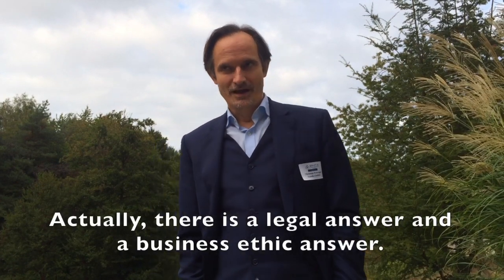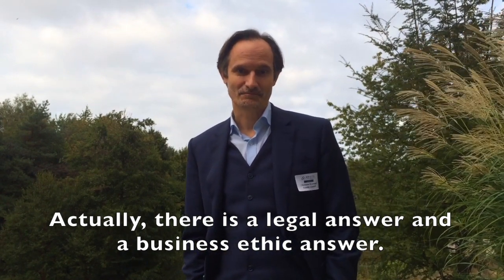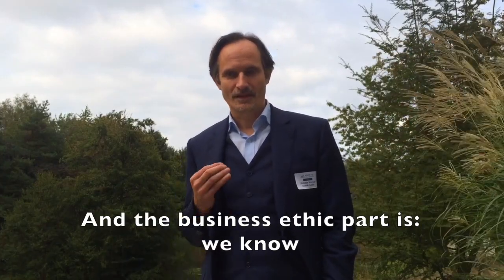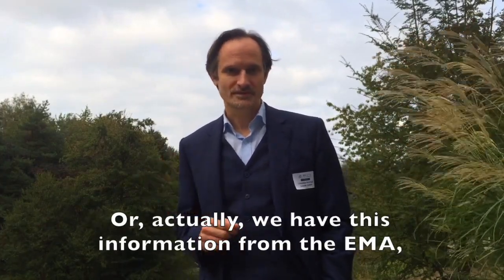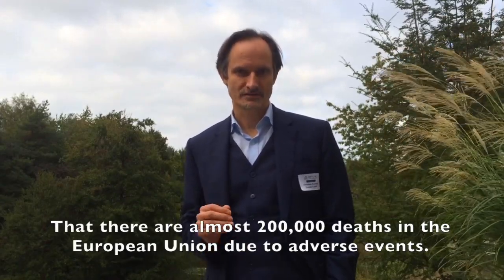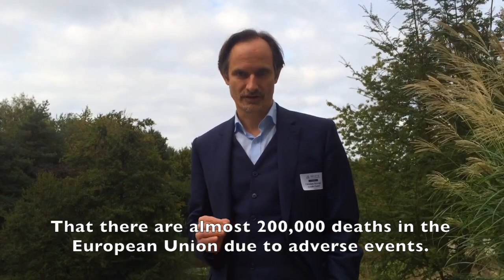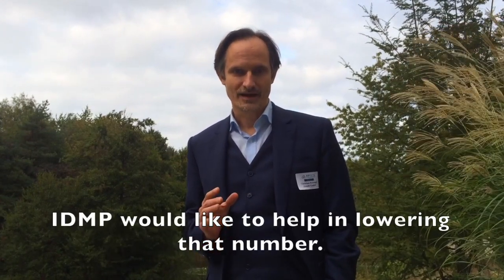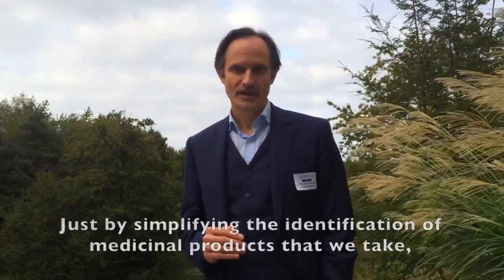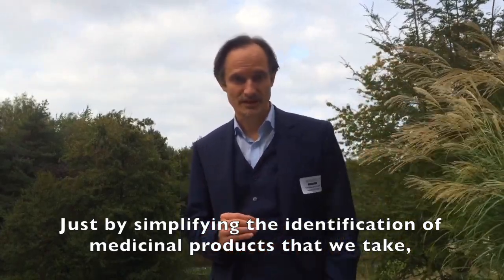Why do we need IDMP? There is a legal answer and a business ethics answer. The business ethics part is: we know, or actually we have this information from the EMA, that there are almost 200,000 deaths in the European Union due to adverse events. And IDMP would like to help lower that number, just by simplifying the identification of medicinal products that have been taken.